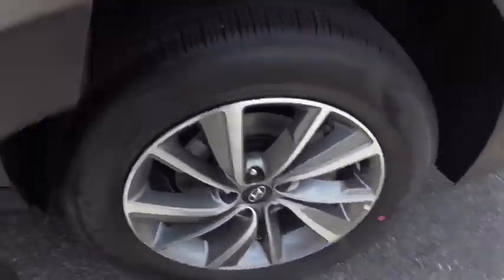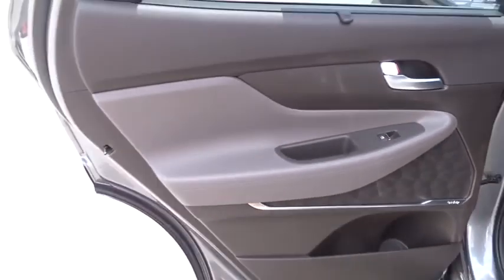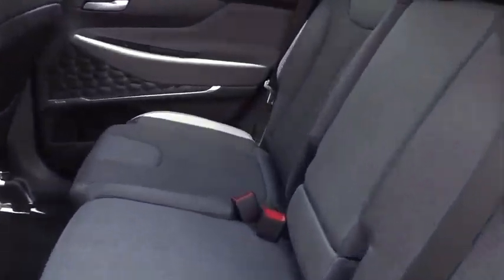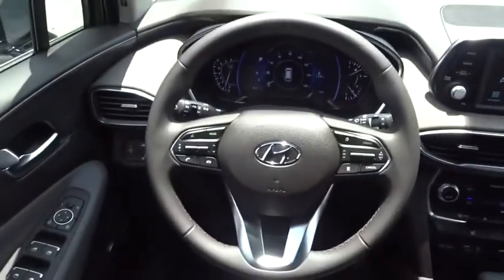Leather-wrapped steering wheel, Bluetooth, power steering, adjustable steering wheel, keyless start, aluminum wheels, cruise control, auto-dimming rear-view mirror, four-wheel disc brakes.